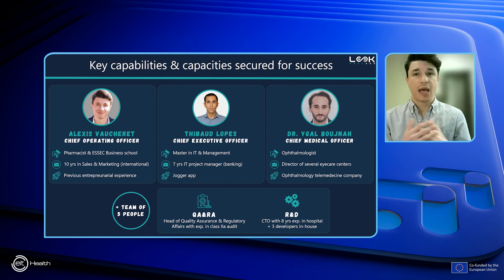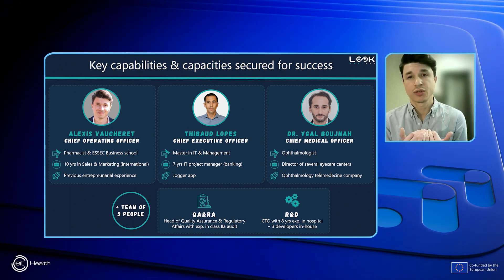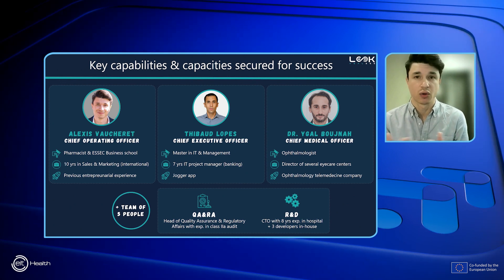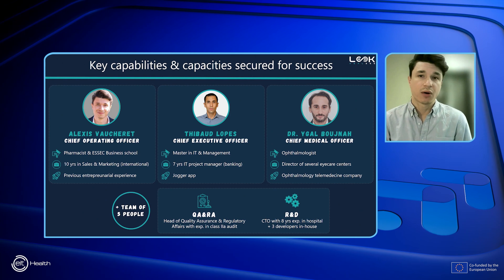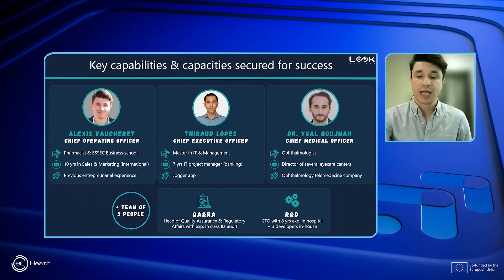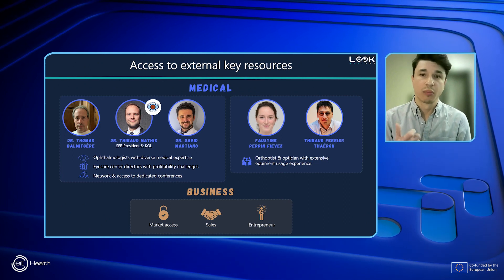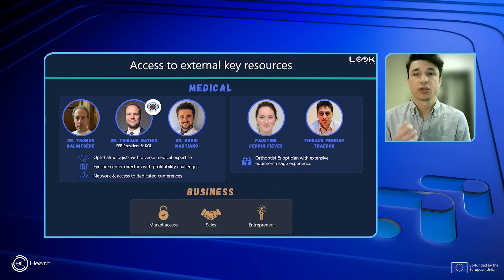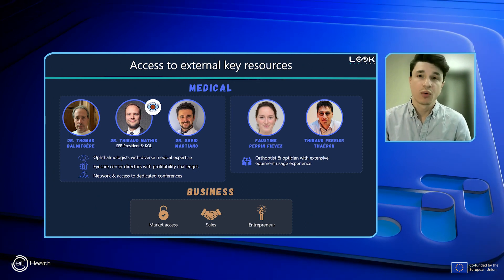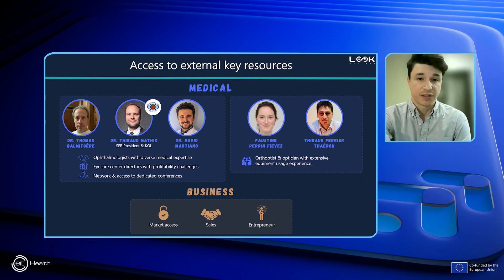We have all the key capabilities secured for success within our co-founders, with complementary skills and experiences in IT, medical, and sales. Also within our operational team through our quality, regulatory, and R&D departments. We have access to external key resources through our medical board with ophthalmologists who are also directors of eye care centers, bringing a broad network, as well as an orthoptist, an optician, and business advisors.